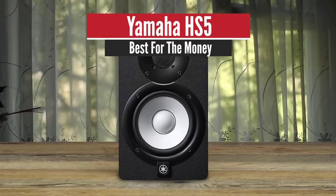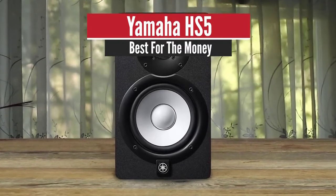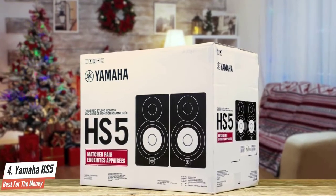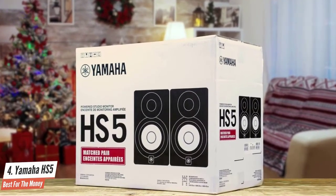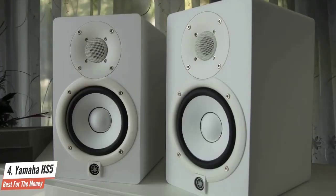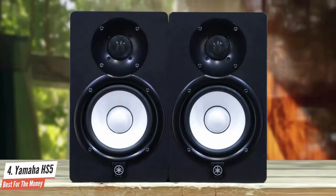Yamaha HS5 – Best for the Money. One of the best-known names in audio equipment, Yamaha always deliver great quality. When it comes to the Yamaha HS5, you can rely on them to deliver a great sonic platform. Although the Yamaha HS5 doesn't feature added treble or bass frequencies, this isn't a design flaw. Instead, the HS5 is created to deliver honest and accurate playback.